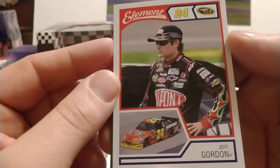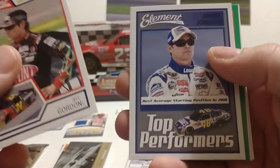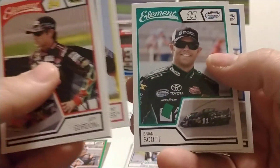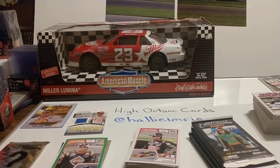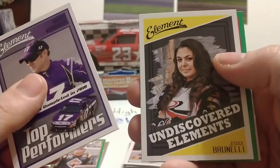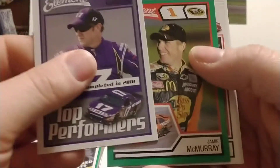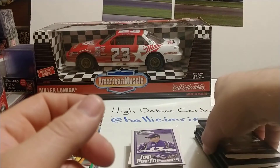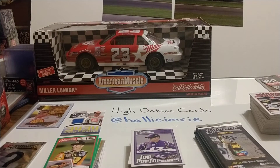Now we finally have a Jeff Gordon base card — we haven't seen this one yet tonight. Top Performers Jimmie Johnson, green parallel Mike Skinner, Clint Bowyer, Brian Scott, and Michael McDowell. Down to six packs left, still looking for the Chase Elliott rookie. Matt Kenseth Top Performers Most Laps Completed 2010, another Jessica Brunelli, a Jamie McMurray green parallel, Jamie McMurray Brickyard win, David Reutimann, and Jeff Burton. We're hitting pretty good on the other rookies but haven't hit Chase Elliott.